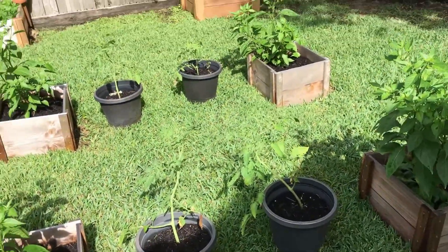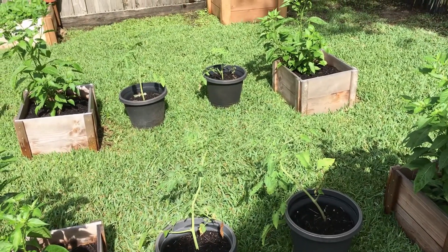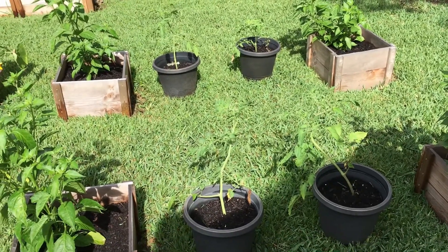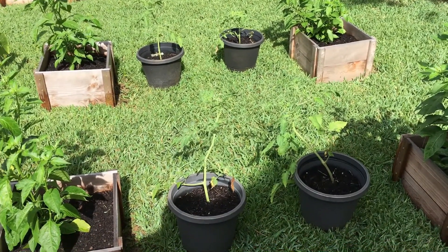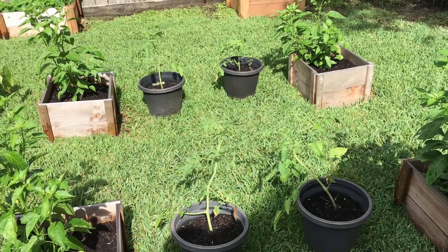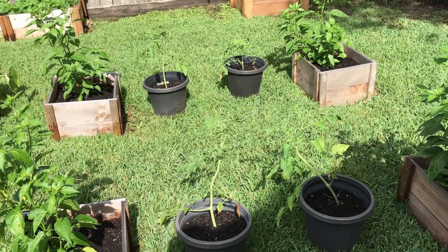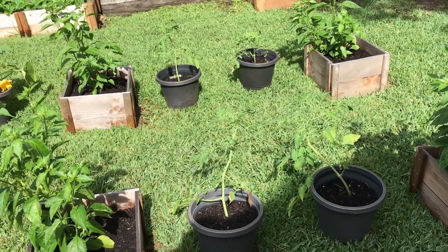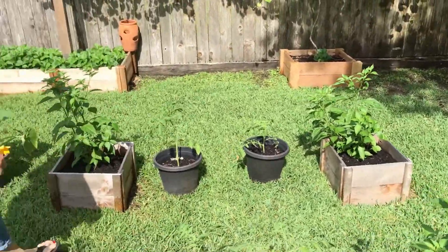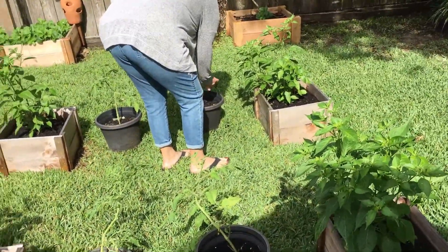These four tomatoes were just suckers that we clipped off. We threw them in some water and they rooted. We brought them out about two weeks ago on a warm day and stuck them in the dirt. That night they looked like they wanted to die — the next day too — then we had some rain come through, and a couple days later I said, hold on, these actually look like they're still alive! So we've got four Tabasco pepper plants, and way too many tomatoes.